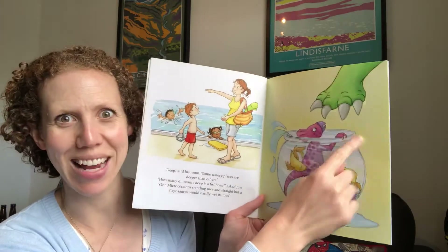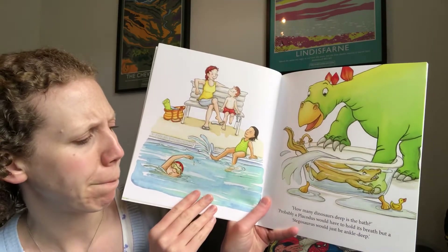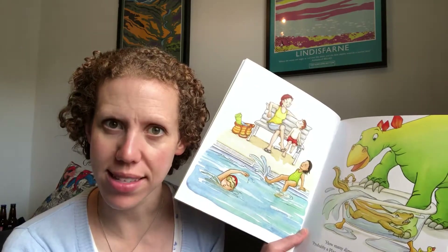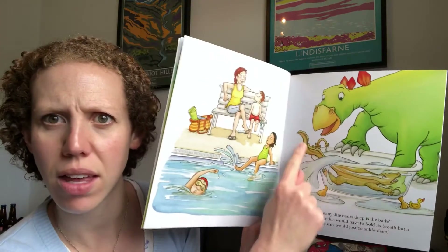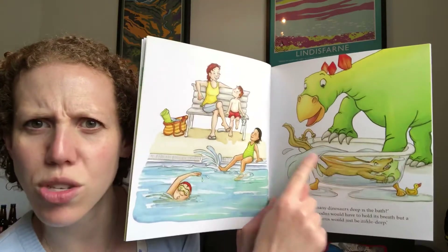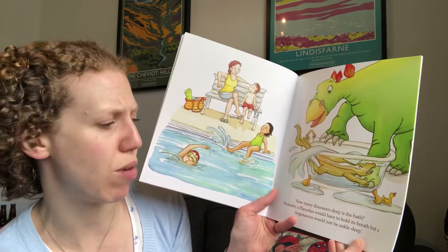Here's the microceratops, and I think maybe this is the stegosaurus toes. How many dinosaurs deep is the bath? Hmm, probably a placodoscus. Now this is the name of a dinosaur I've not heard of before — I'm assuming this is maybe this creature here in the bath. There are some of you who'll be dinosaur experts; every year in Form 1 we have several of them. He sort of looks like a crocodile. A placodoscus would have to hold its breath, but a stegosaurus — it would only be ankle depth.